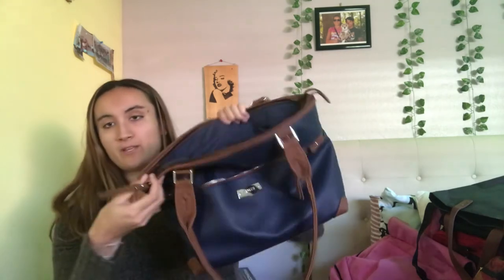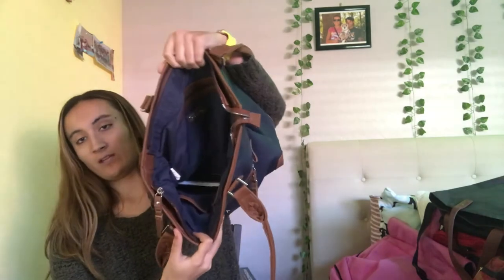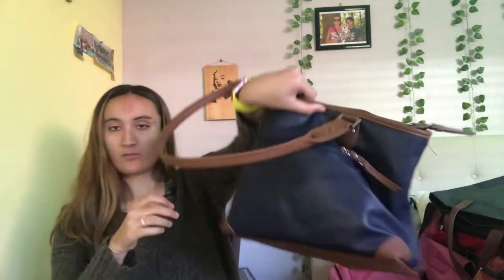This bag I got for my birthday this year. The reason why I stopped taking it is because the zipper right here broke, so I can't close it anymore. That's why I decided to get a new one. But it's pretty big and I really liked using it. It has lots of pockets.